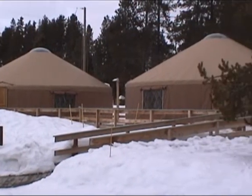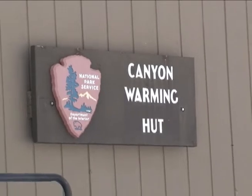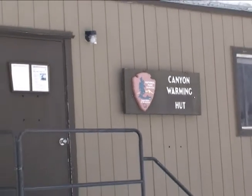The National Park Service staffs visitor centers at Mammoth, Old Faithful, and the West Contact Station near the West Gate. Yellowstone rangers present interpretive programs at various times during the week.